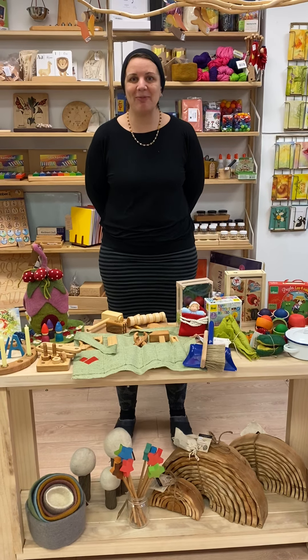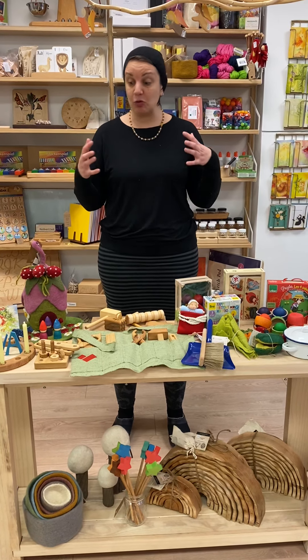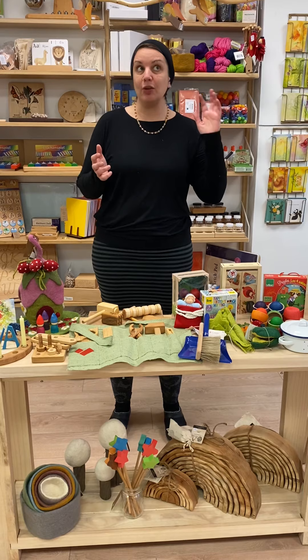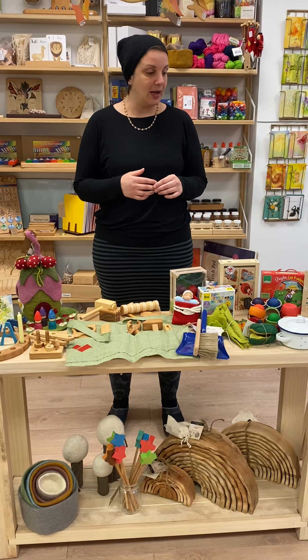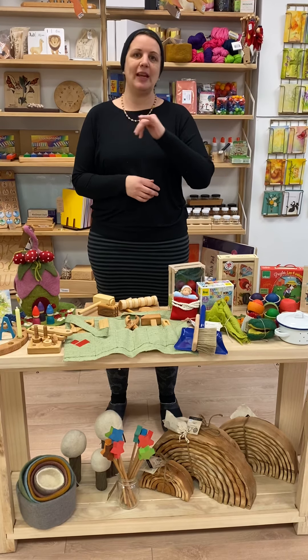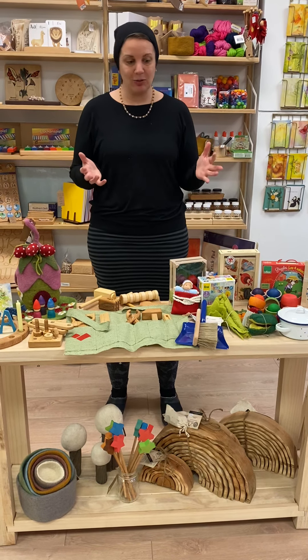Hi and welcome back to Ava's Apple Tree. I am Rebecca and we are doing a little video series of good gift giving ideas. Today we're going to do two to four — you can search back and we've gone through all the ages before that. So today we're talking about ages two to four.